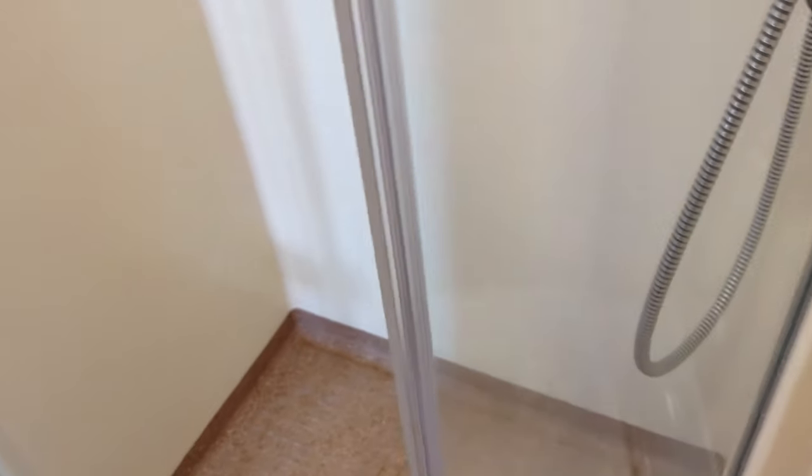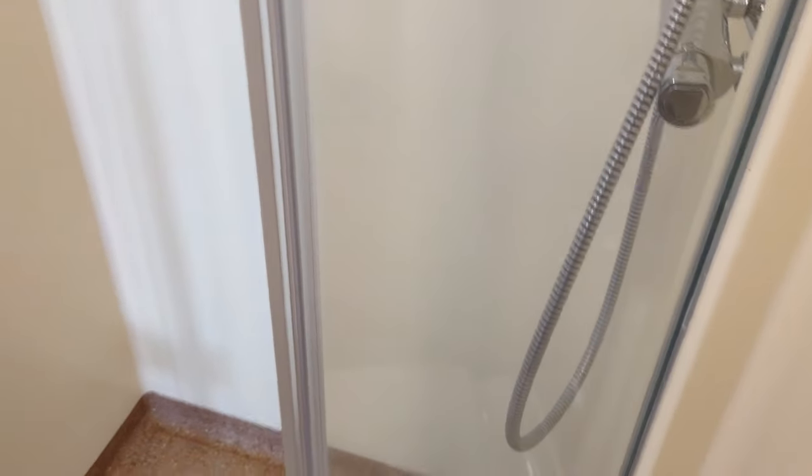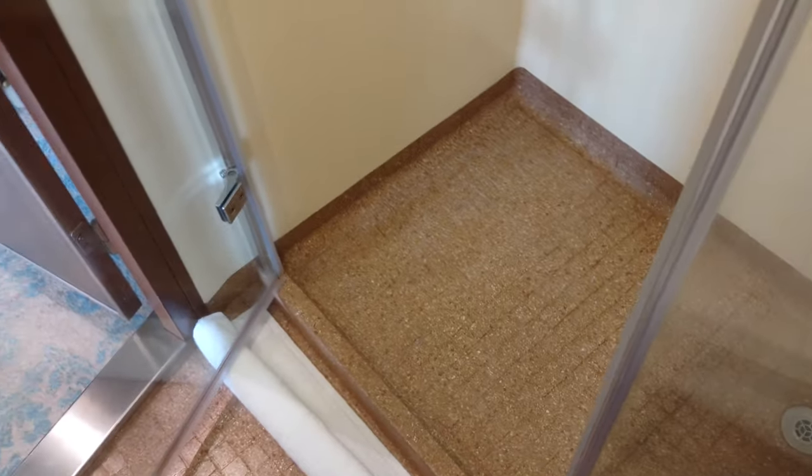Sometimes when that curtain gets wet, depending on wind and air pressure or whatever, it might kind of swing in and get stuck to you and it feels all cold and slimy. So I think I prefer this — I'll know more once I try it, but I am excited and enthused.